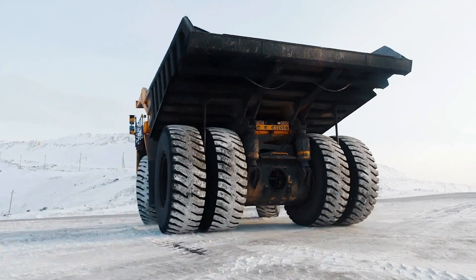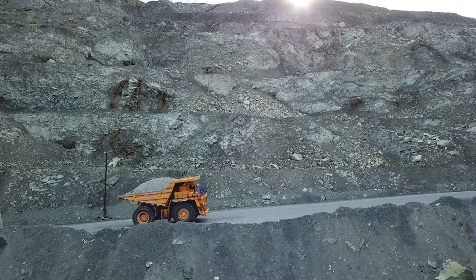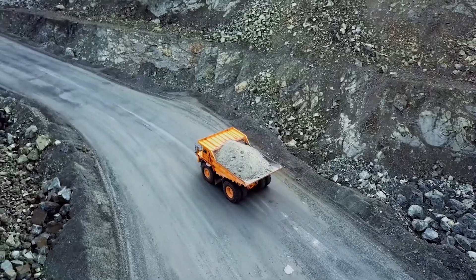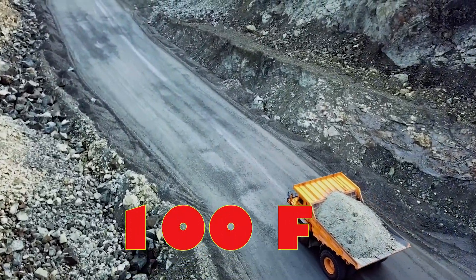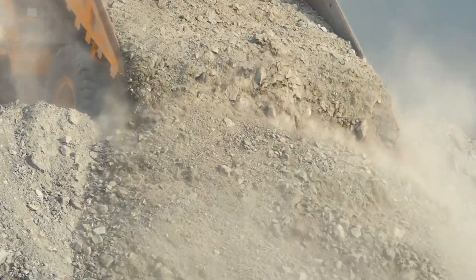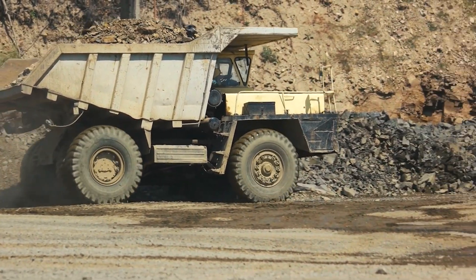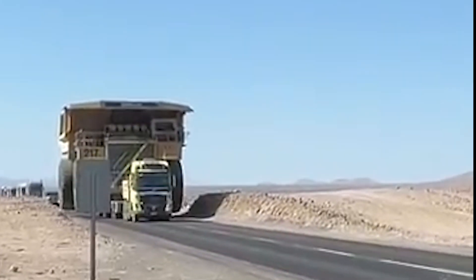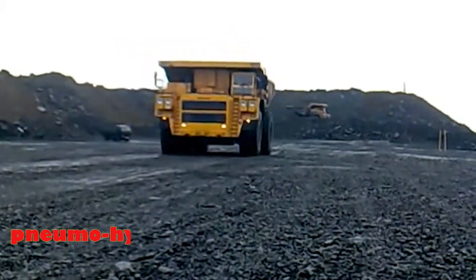Built for endurance, the Belaz is engineered to thrive in environments that would incapacitate most vehicles. Whether it's the blistering heat of a mine where temperatures can soar to over 100 degrees Fahrenheit, or the bone-chilling cold of -76 degrees Fahrenheit, this truck doesn't flinch. It's designed to operate seamlessly across a wide range of extreme temperatures, making it invaluable for mining operations in some of the harshest climates on Earth.